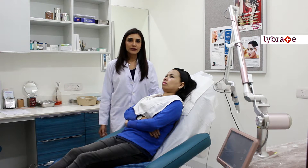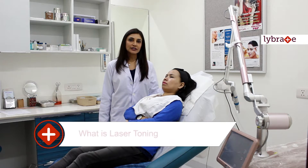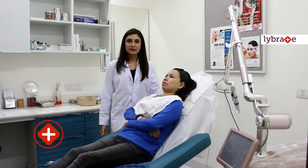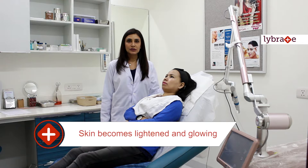The most popular use of this laser is for laser toning. Basically it is the use of this laser to even out the skin complexion, taking care of the tan and the dullness. After a few sessions the skin becomes lightened and more glowing and radiant.